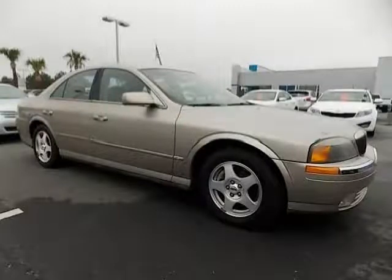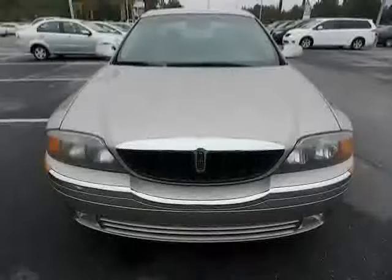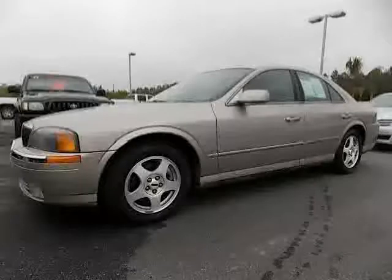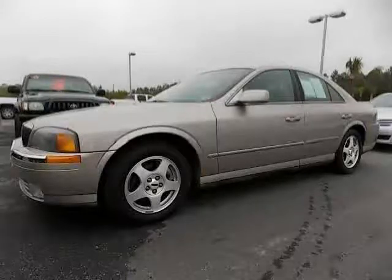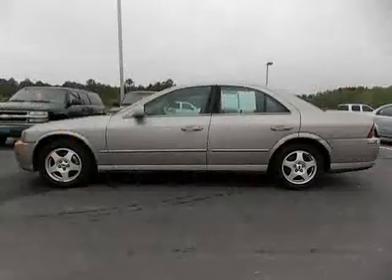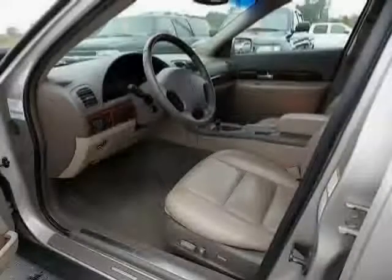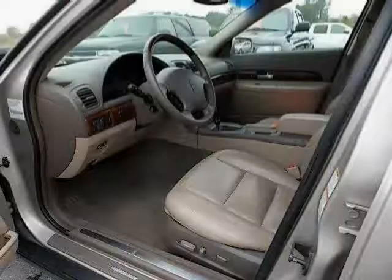2000 Lincoln LS equipped with tilt and telescopic steering wheel, power windows, cruise control, driver seat memory, side airbag, engine immobilizer, cup holders front and rear, center console full with covered storage. Overall length: 193.9, overall height: 56.1.